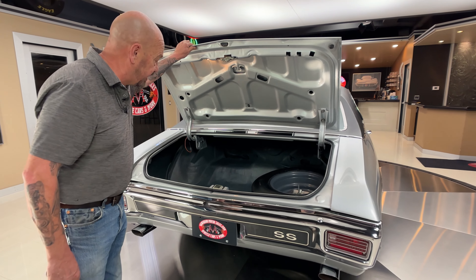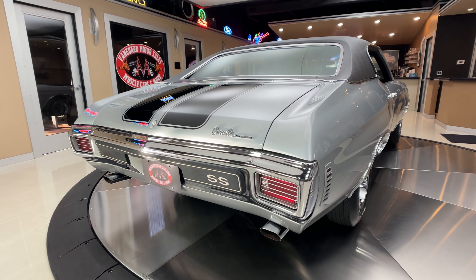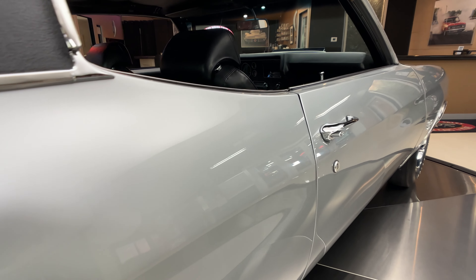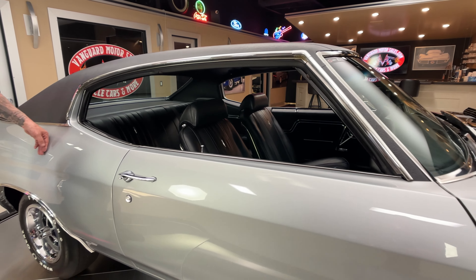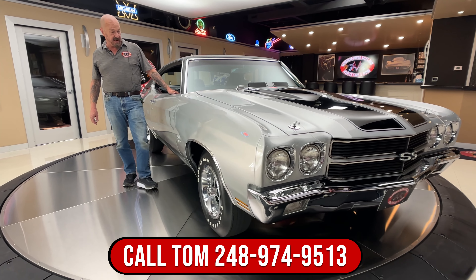As you look down the passenger side, that silver is just gorgeous. You guys that know cars know silver is probably one of the hardest colors to spray — to get that metallic to lay down and look good. And I'll tell you what, the metallic is looking sweet on this baby.